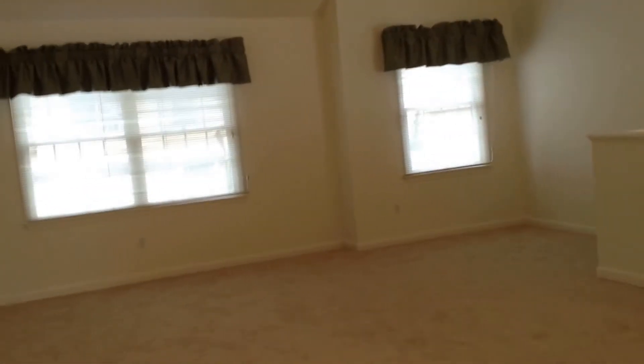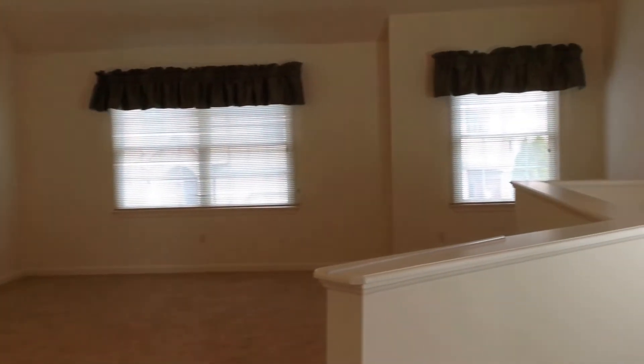This is Melissa with Lehman Property Management and we're at 4545 Deer Path Road. This is a two-bedroom, two-full bath with a one-car garage, facing into the living room now.